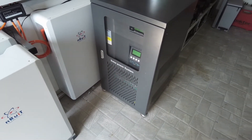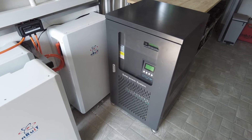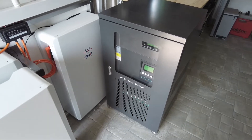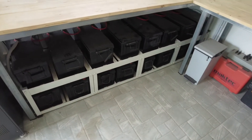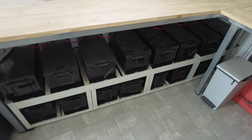To understand how vehicle to load would work with a solar system, let's have a look at my original solar system, which consisted of this 10 kilowatt inverter and 16 200 amp-hour deep cycle gel batteries.